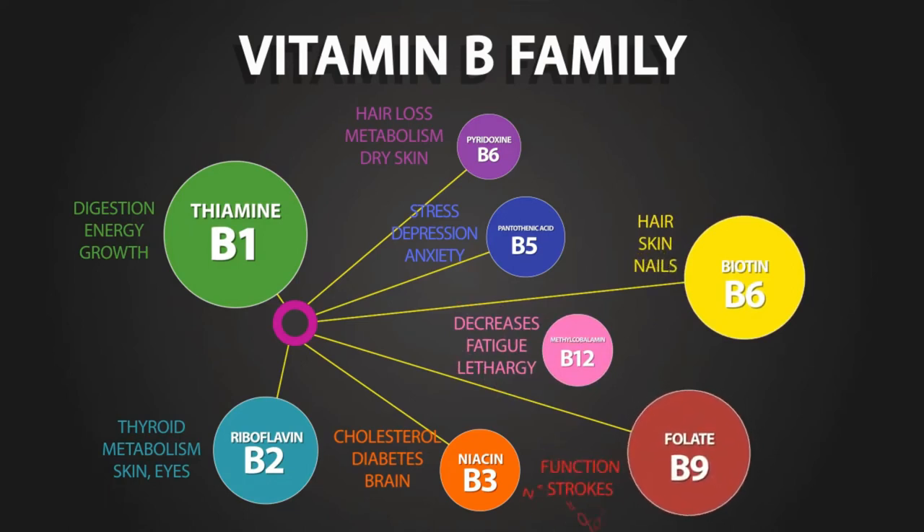Methylcobalamin, vitamin B12, decreases fatigue and lethargy. Biotin, vitamin B7, supports healthy hair, skin, and nails. Folate, vitamin B9, supports healthy neurological function, anxiety, and prevents strokes.